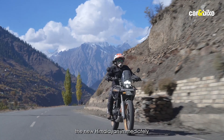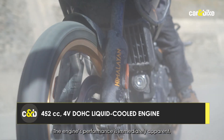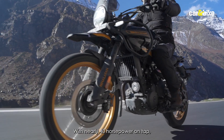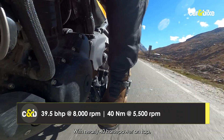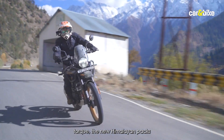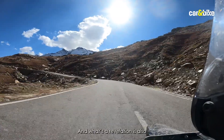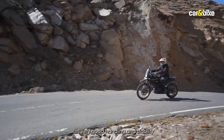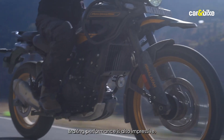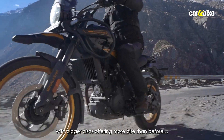On the go, the new Himalayan immediately comes across as different. The engine's performance is immediately apparent with the shorter stroke and higher revs. With nearly 40hp on tap and generously spread torque, the new Himalayan packs more than enough performance. What's a revelation is also its on-road manners — very good handling and stability around corners. Braking performance is also impressive with bigger discs offering more bite than before.